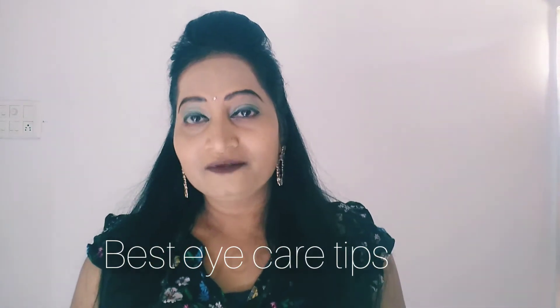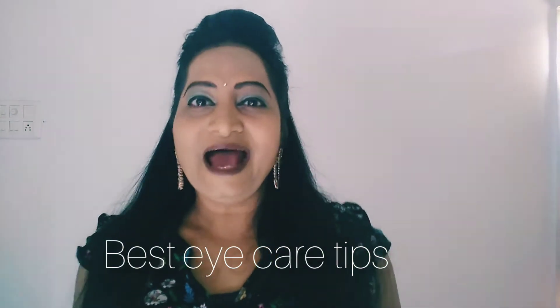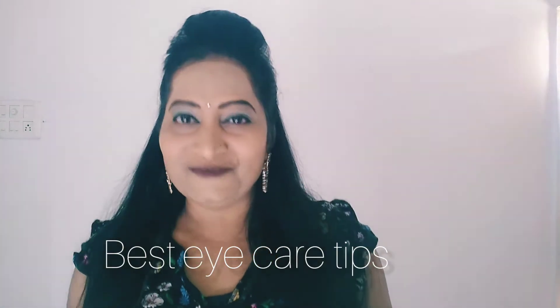First, wash your eyes frequently. Splash some water on your eyes and make it a habit to wash your eyes frequently.